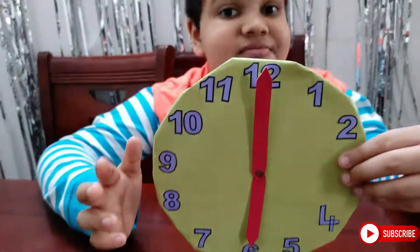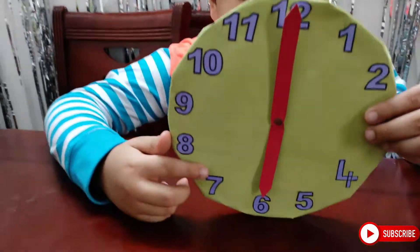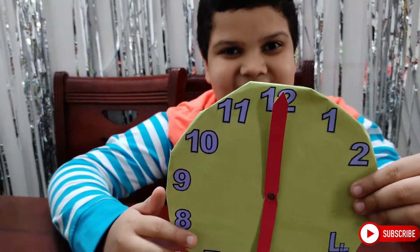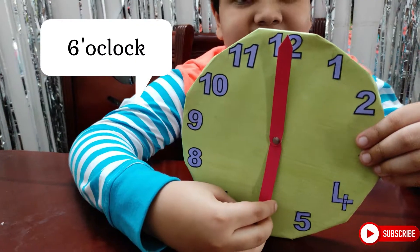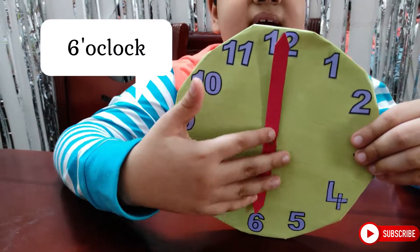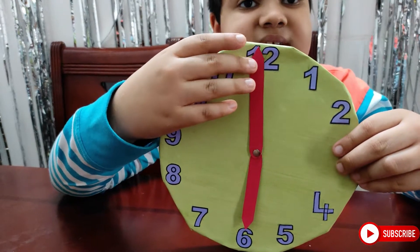Now can you guess what's the time now? Correct! It's 6 o'clock. The hour hand is at 6 and the minute hand is at 12.